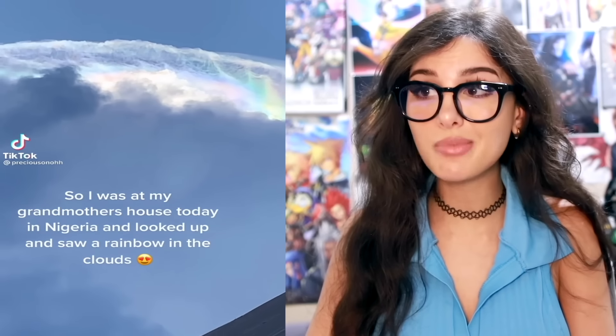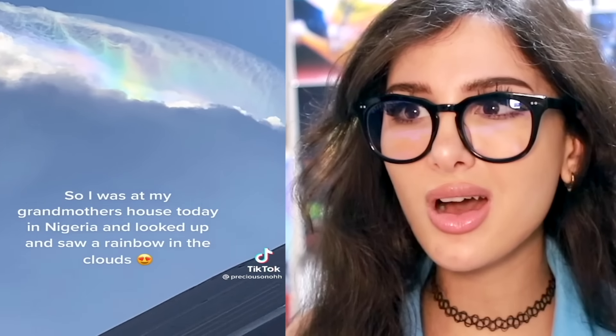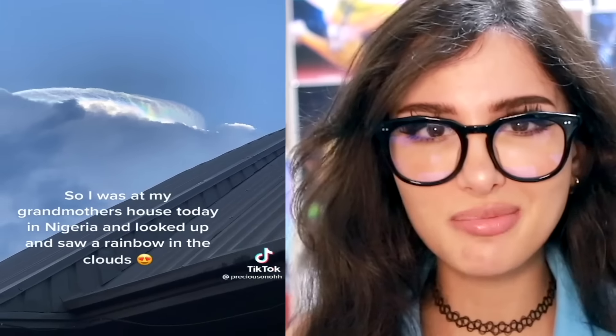I was at my grandma's house today in Nigeria and I looked up and saw a rainbow in the clouds. It kind of looks like an ocean up there — like waves — and then add a rainbow. That's beautiful.